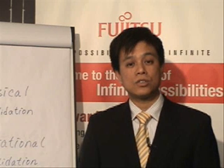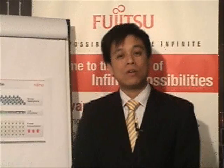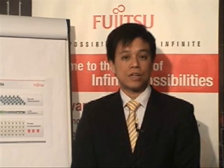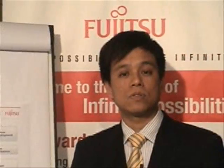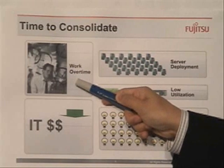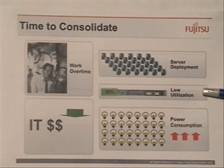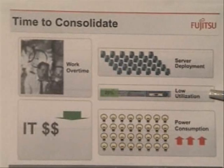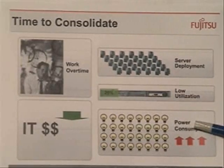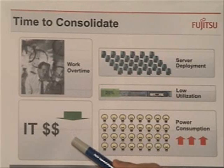An additional benefit of application consolidation is the reduction of software licenses. For example, database consolidation can help reduce the cost of database software license fees. Having learned about server consolidation and its benefits, people will ask when is the right time to think about consolidation. Several scenarios include: if your administrators always work overtime; if many servers are to be deployed in the next 12 months; if average server utilization is less than 20%; if power input to your data center has reached 80% of capacity; or if you want to significantly reduce your IT expenses.